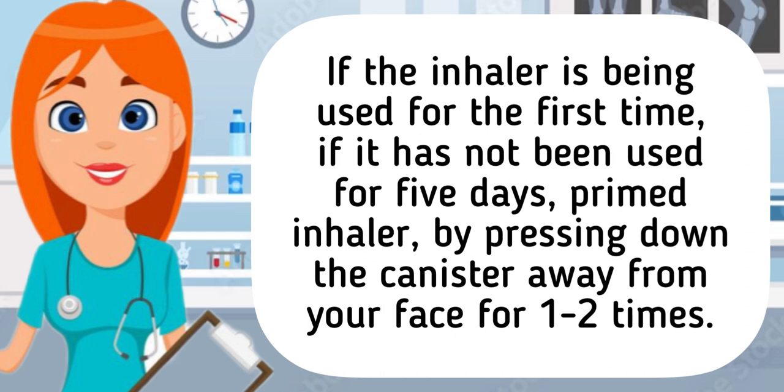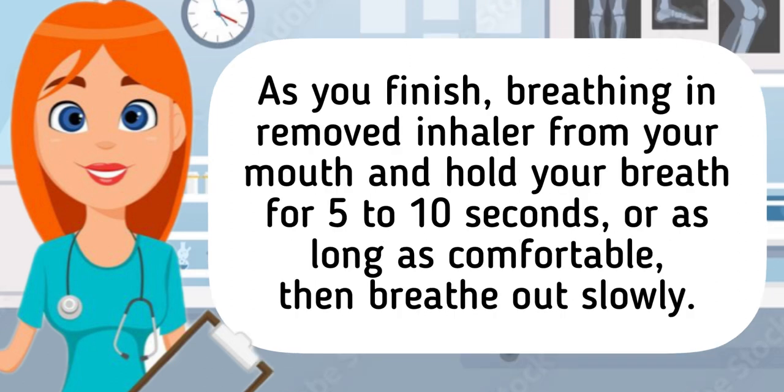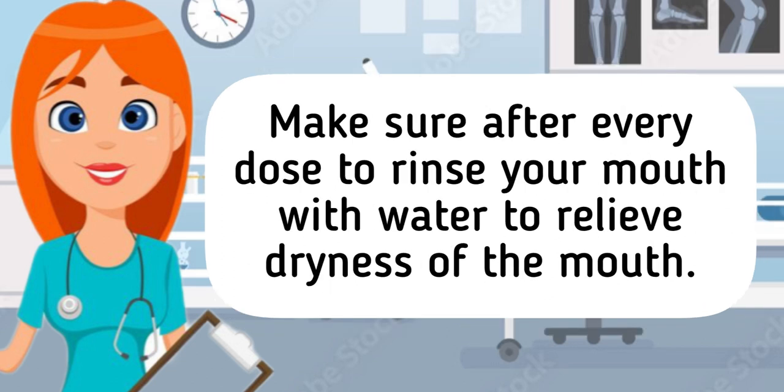If the inhaler is being used for the first time or if it has not been used for 5 days, prime the inhaler by pressing down the canister away from your face 1 to 2 times. To administer the medication, sit upright and exhale fully. Next, place the mouthpiece in your mouth and seal it tightly with your lips, and as you breathe in, administer a dose of the medication by pressing down on the canister. As you finish breathing in, remove the inhaler from your mouth and hold your breath for 5 to 10 seconds, or as long as comfortable, then breathe out slowly. If a second dose is needed, wait 30 to 60 seconds before administering the next dose using the same technique. Make sure after every dose to rinse your mouth with water to relieve dryness of the mouth.